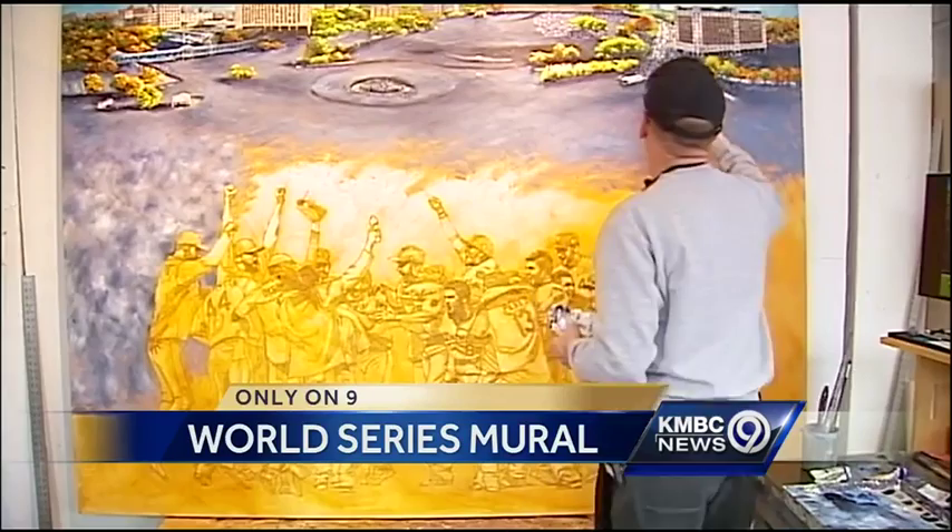Local Kansas City artist Bill Rose has been working day in and day out for three weeks in his studio above the Lady Volcos Art Museum in downtown Kansas City, and it's truly a labor of love for this lifelong Kansas City Royals fan. We're giving you an exclusive first look at the painting that will be displayed at the Kauffman for years to come.